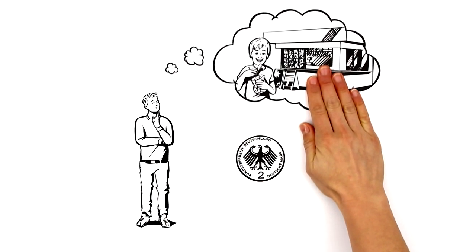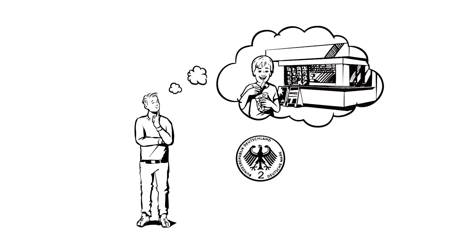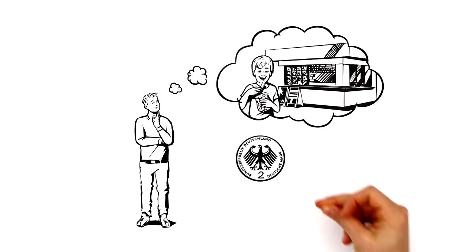This is Jonas. When cleaning his room, he found a 2 Deutschmark coin. He still remembers buying his sweets with Deutschmarks at the corner store when he was younger. Nowadays, he pays everything with euros.